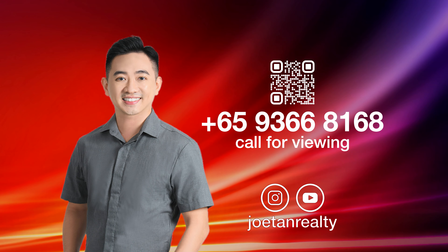Residents at the TriZen enjoy top-notch full-condo facilities, including a tennis court, a gym, swimming pool, jogging track, jacuzzi, and barbecue pits, all designed for a premium lifestyle.